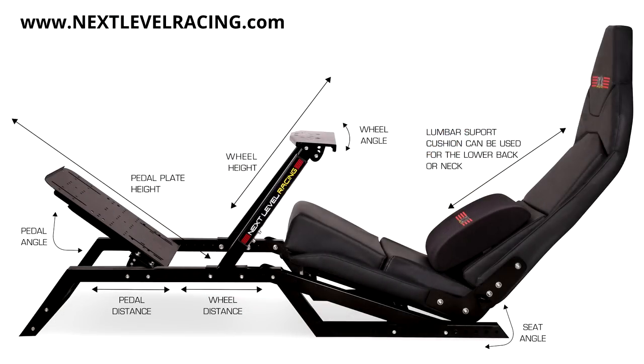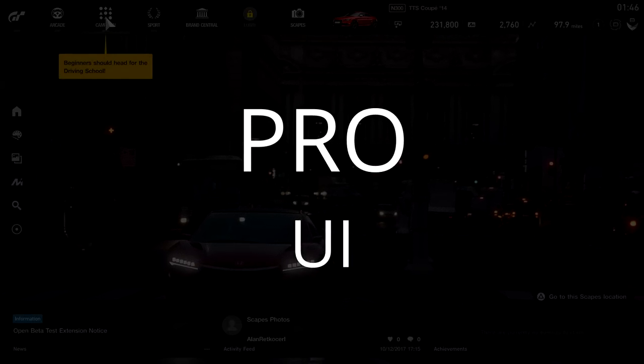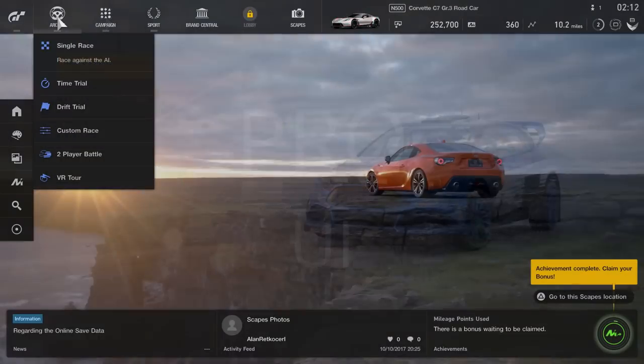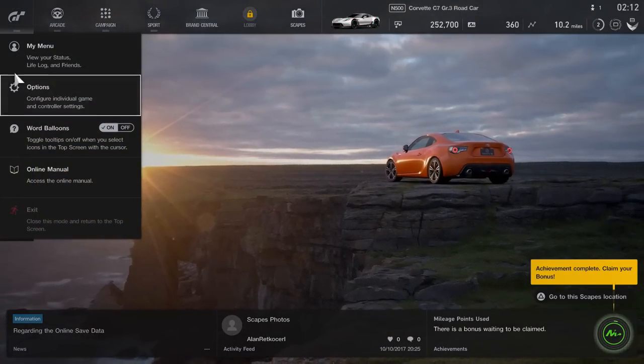I'll admit that we — Billy, who we'll hear from later, and myself — were split on the UI. I really liked the car and art focus and found navigation, once I knew what was behind each icon, to be very intuitive.